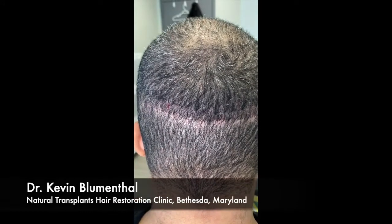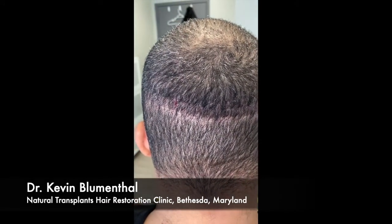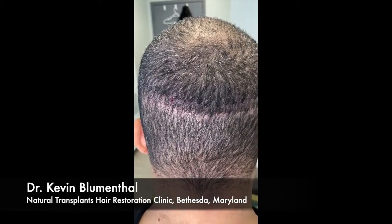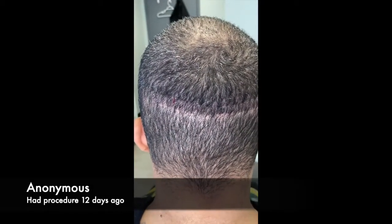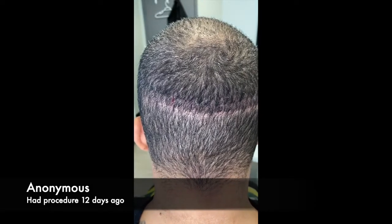Alright everybody, Dr. Blumenthal here in the Bethesda office with Natural Transplants. We have an anonymous patient here — he just came back for a suture removal, so we're about 12 or 13 days out from the procedure.